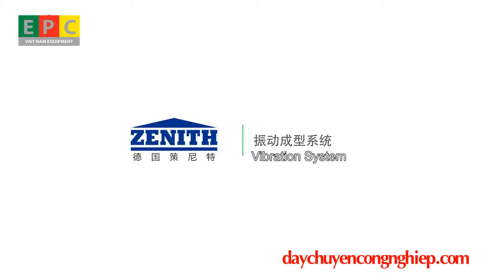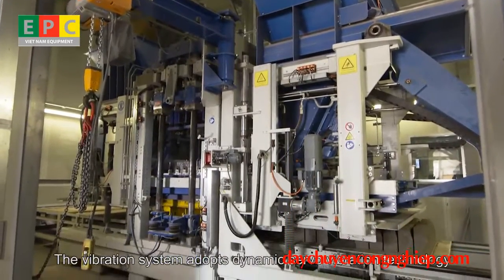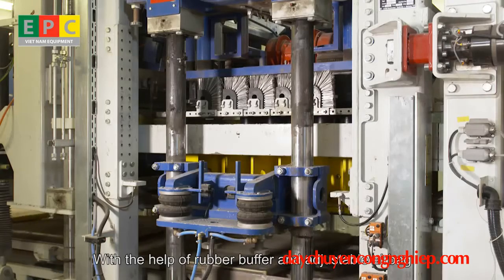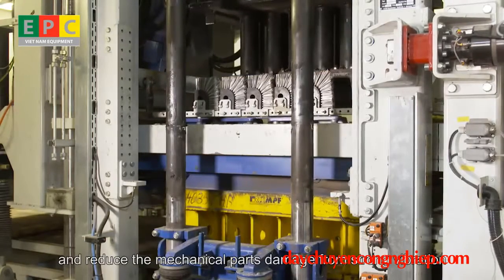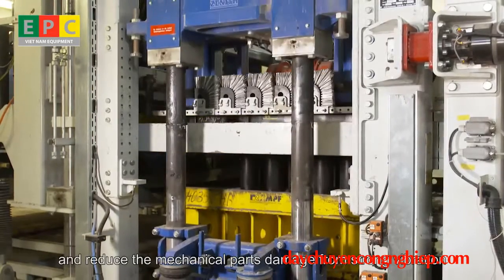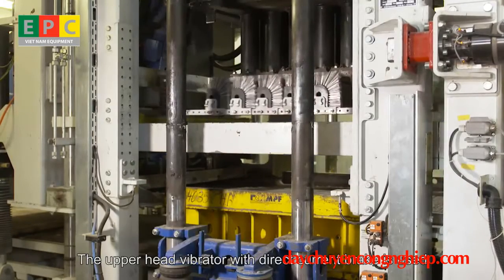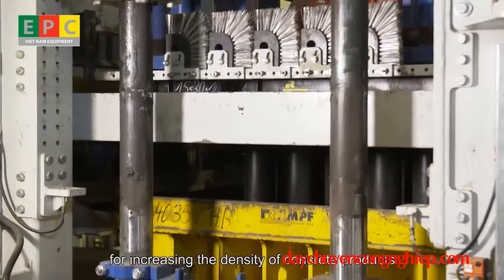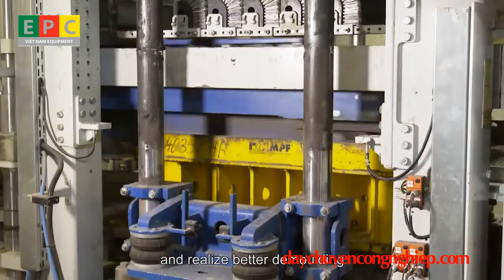The Vibration System adopts dynamic servo vibration technology. With the help of rubber buffers and adjustable airbags, the machine can manufacture products rapidly and reduce mechanical parts damage from strong vibration. The upper head vibrator with direct current brake increases the density of concrete products, satisfying different production requirements and realizing better demolding.